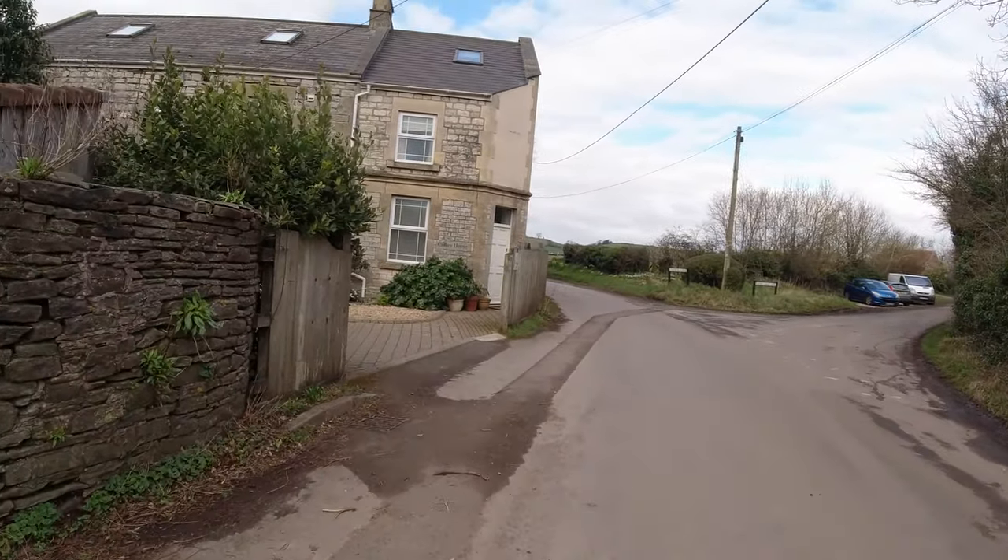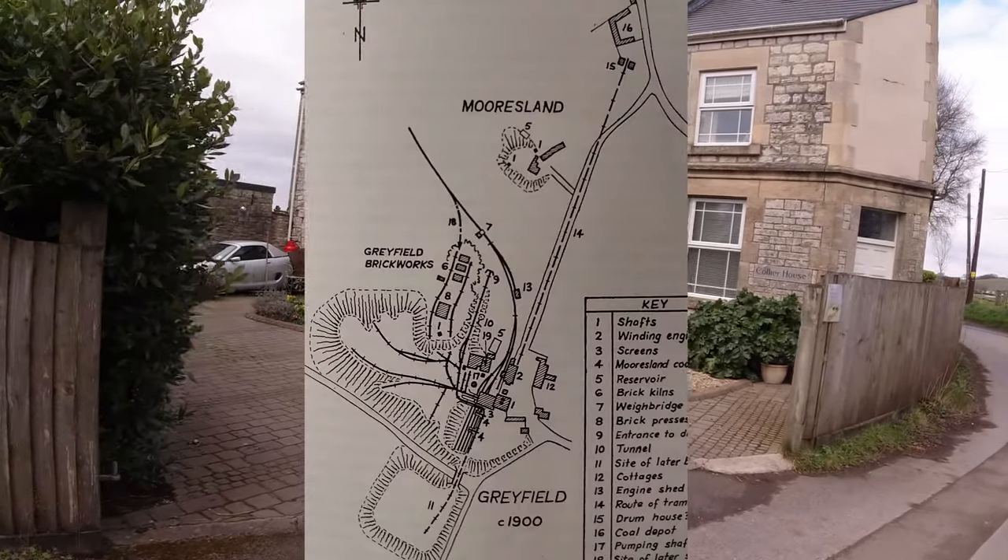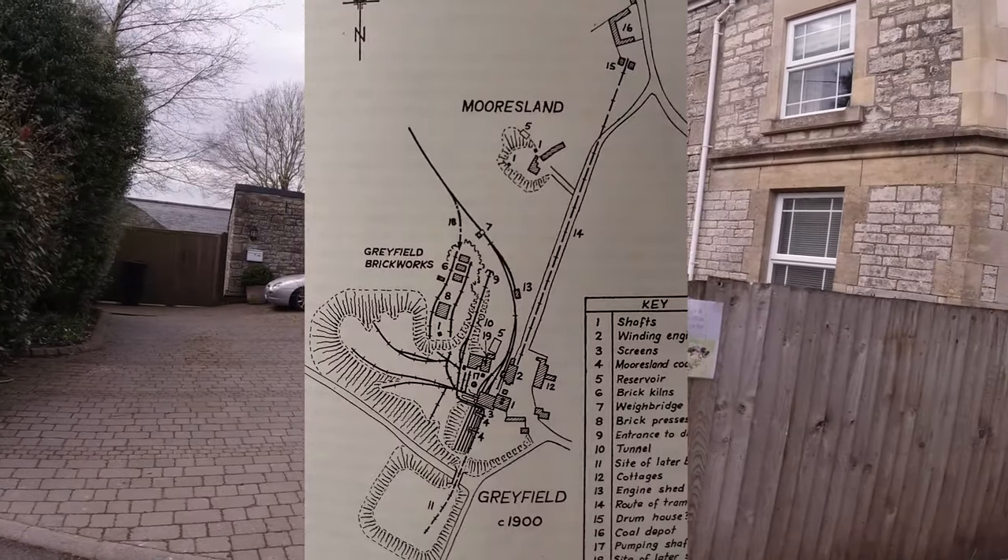There's a Collier's house here — I wonder what that was. I'll have to have a look on a map. Was that the coal sale depot?